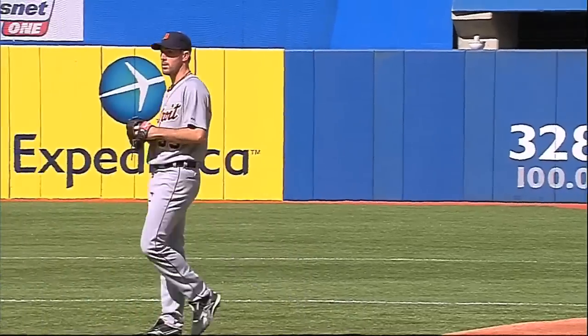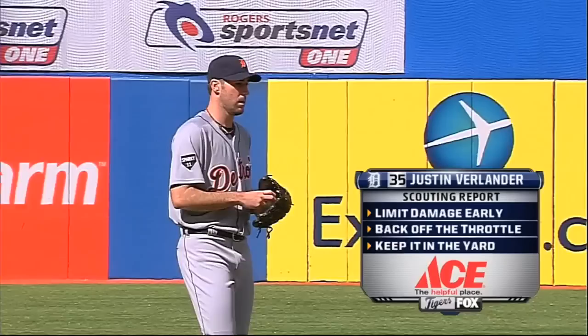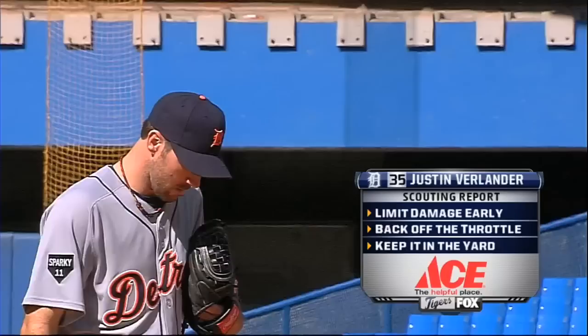Justin Verlander is presented by Ace Hardware. What Verlander needs to do today is limit the damage early. Two starts ago against Seattle, he gave up a three spot in the first inning. His last start against the Yankees, a two spot in the first inning. He's way too good for that, and one of the things they want him to do today is throttle back a little bit on the gas.